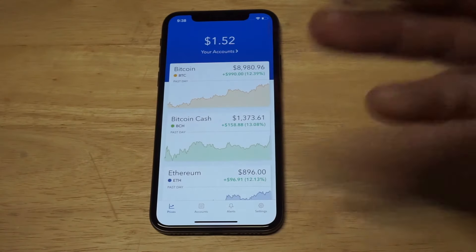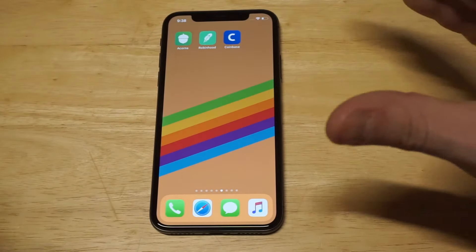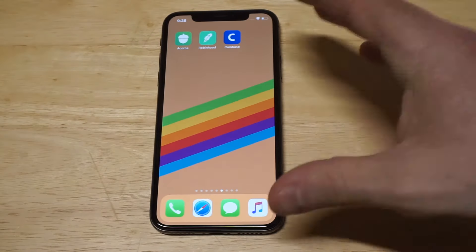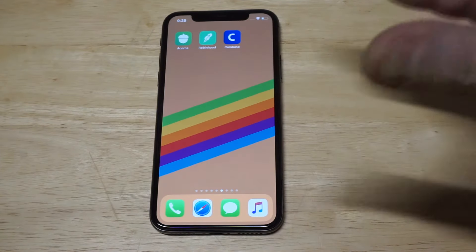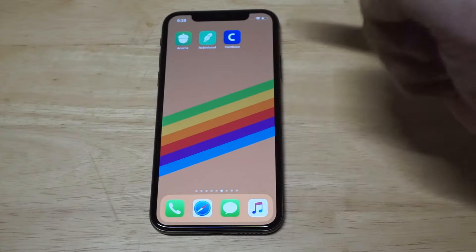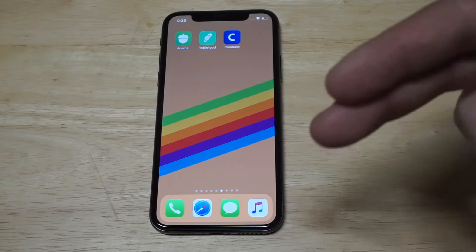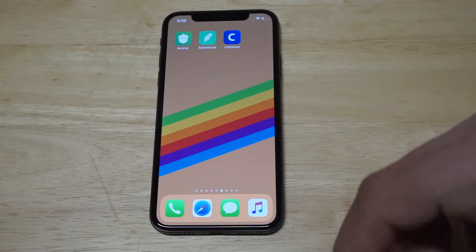If you want to mix things up, Coinbase is a really cool finance app to use. I'm not throwing any budget apps like Mint on here — I'm sticking with the ones you can actually make money with. These are my top choices: you should definitely have all three — Acorns, Robinhood, and Coinbase — on any phone you're using. They're all free to create accounts on. I'll have links in the description for each one. If you could hit the like and share button on this video, I'd appreciate it. Hit that subscribe and we'll see you later.